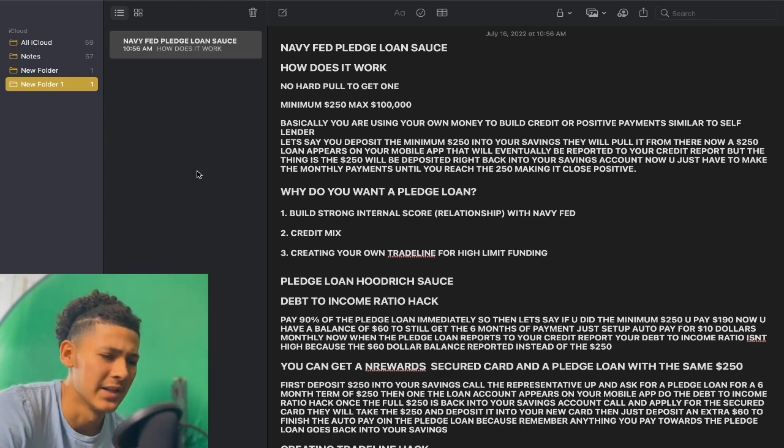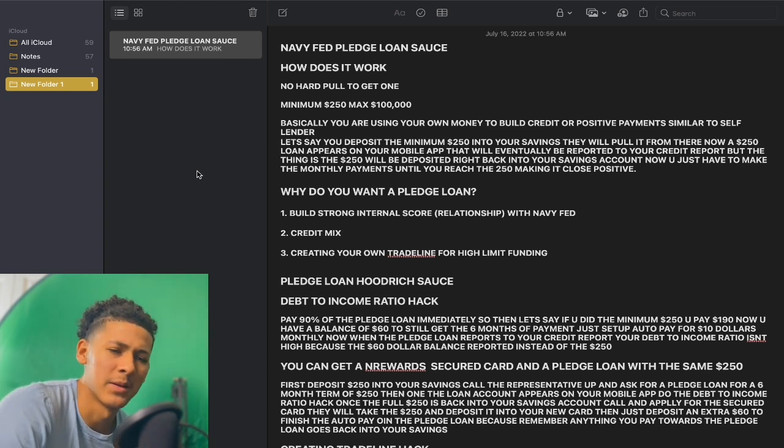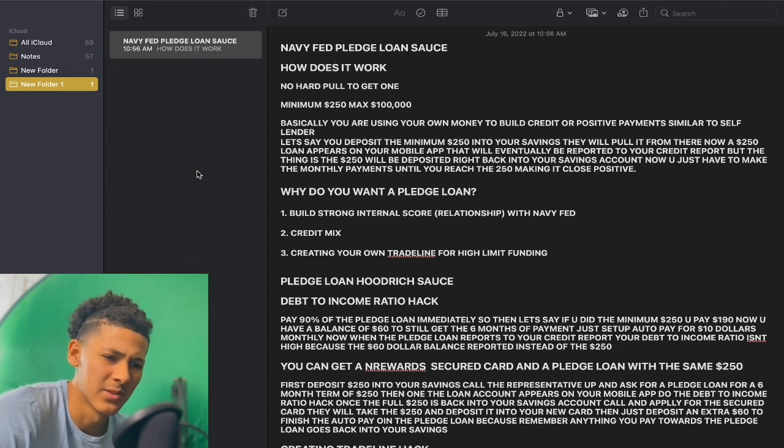Basically, you are using your own money to build credit or positive payments — similar to self-lender. Y'all know how self-lender is. They report a certain installment loan, and you make monthly payments until you reach that balance, then they close it and give you back the money. The pledge loan is a little different.